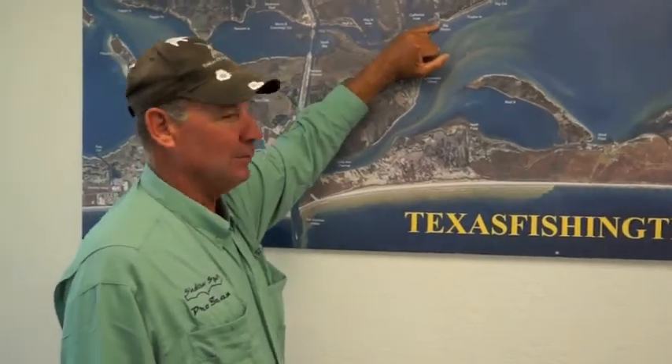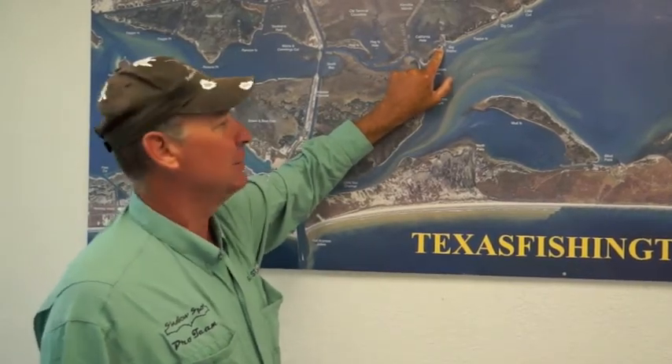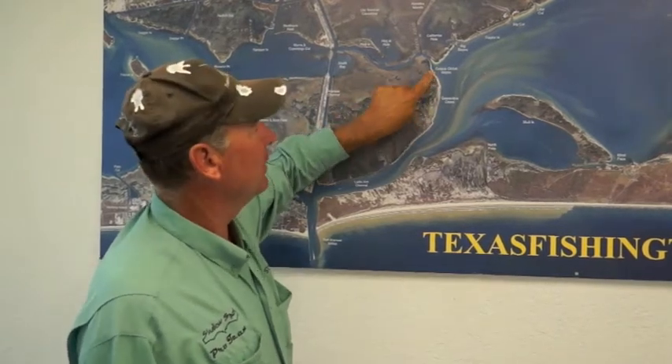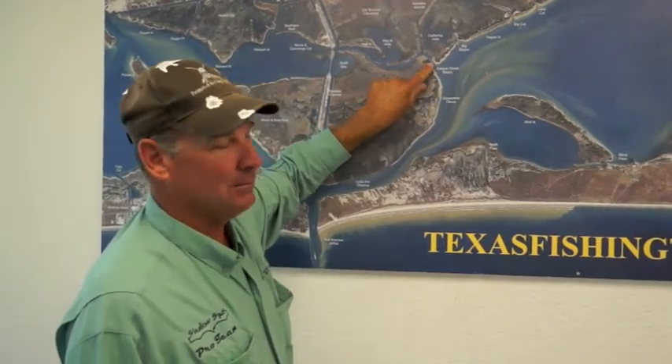Another good place — we're still catching some really good tournament-sized reds in Big Bayou. Not a whole bunch, not like it was a month ago, but we're still catching a few. We're catching some here in Corpus Christi Bayou too. All you have to do is anchor up on the bank, get some cut mullet, throw it in the deeper water, and wait on them. They will be there.